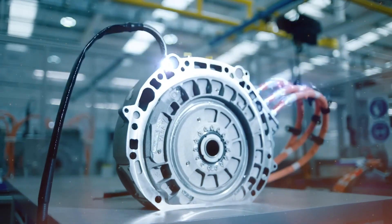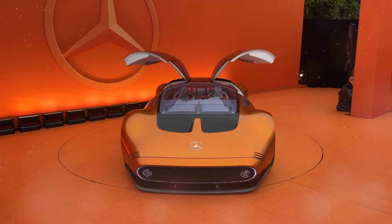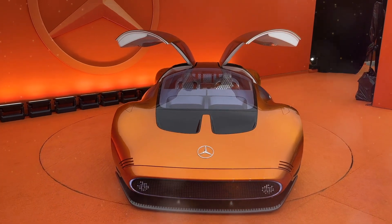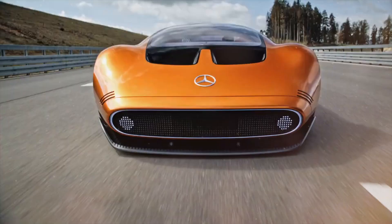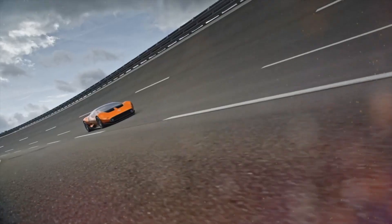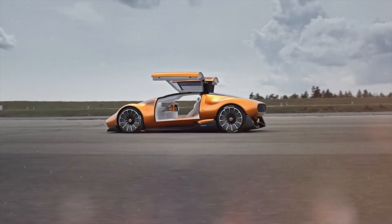The 111's advanced technology extends beyond its performance. The oval panel at the front end, adorned with pixelated LEDs, not only mimics the C111's iconic fog lights, but also displays messages to pedestrians and other drivers. It's a futuristic communication feature that enhances safety and adds a touch of sophistication.